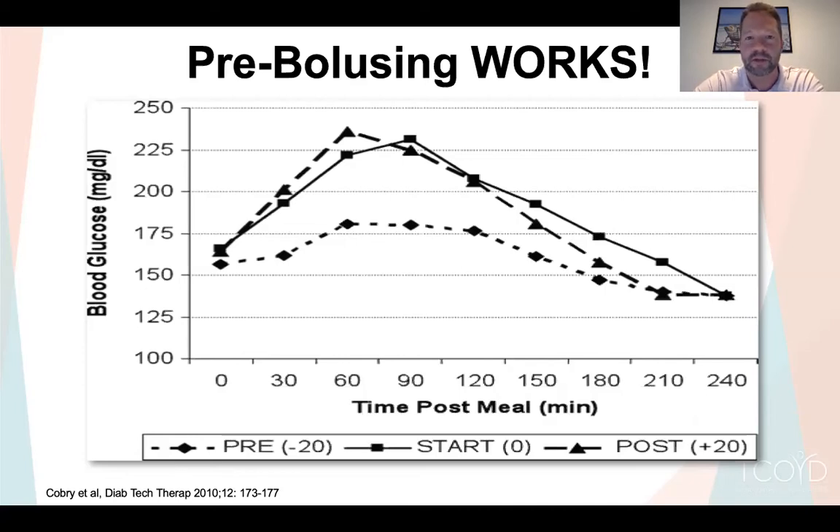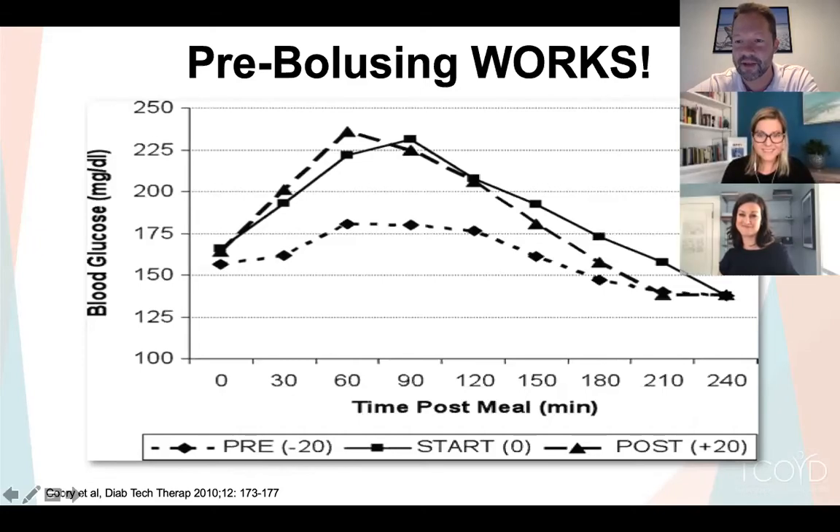People always say they don't know how much they're going to eat and are worried about taking the whole dose. The answer is: just take something. If a typical dinner is 6 to 10 units, take 3 or 4 units 20 to 30 minutes before you eat, get that insulin acting, then take the rest when you sit down. If you change nothing else but start pre-bolusing, it will make a huge difference.